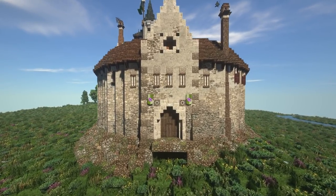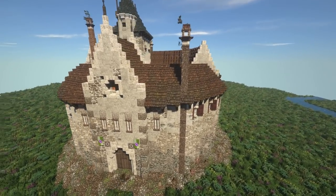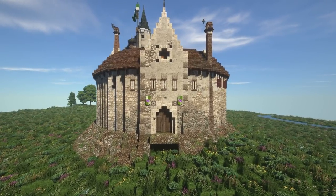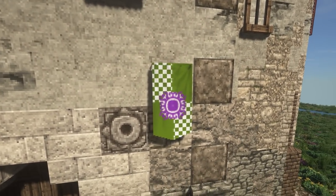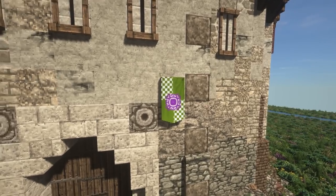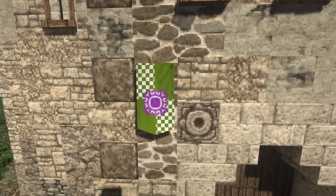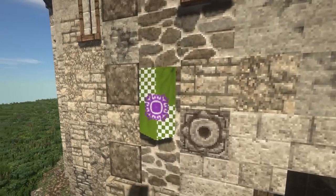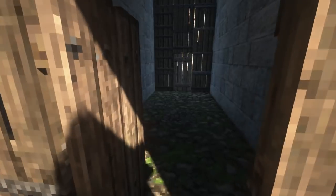In the front there's a gatehouse, which is probably the biggest liberty I've taken from the original castle I'm taking inspiration from. I kind of feel like we needed a proper gatehouse. We have the banner here, which is a purple flower on a green and white background. I think we're going to do a lot of farms around here, so I wanted a lush kind of banner. Let's go inside and take a little look.